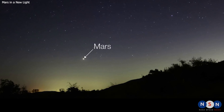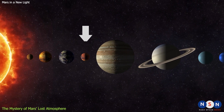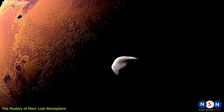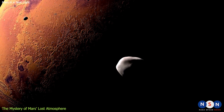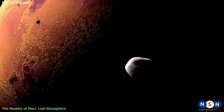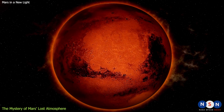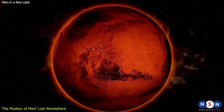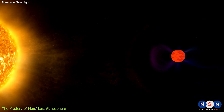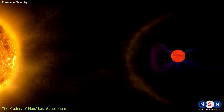Mars is a fascinating world that has captivated our imagination for centuries. It is the fourth planet from the Sun and the second smallest in the solar system. It has two small irregular moons named Phobos and Deimos, which orbit very close to the planet. Mars has a thin atmosphere composed mainly of carbon dioxide with traces of nitrogen, argon, oxygen, and water vapor. It also has a weak magnetic field that does not protect it from the solar wind, a stream of charged particles from the Sun.